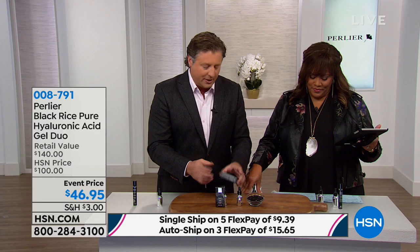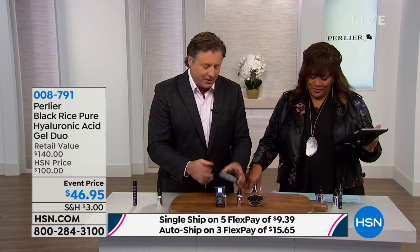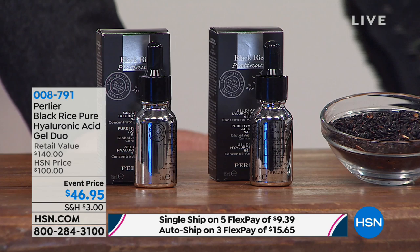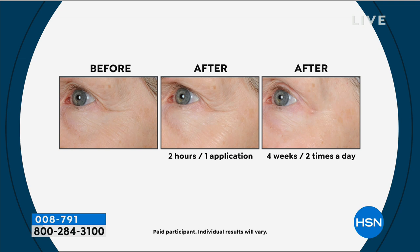You'll go through one jar if you're going to use it every night — probably in about 60 days. So obviously 12 months is more than enough. I'm so impressed looking at the before, the after, and the after. Two hours, four weeks, two times a day — and you see the appearance of the lines and wrinkles just look like they disappear.